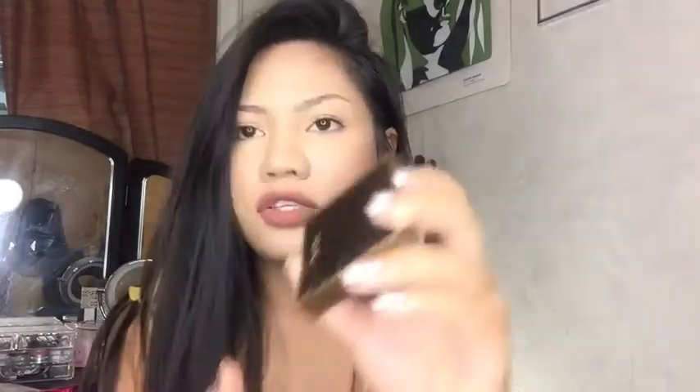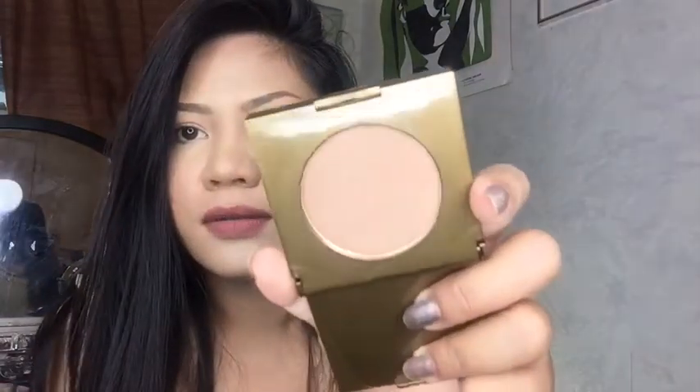The next product I got is the Tarte Park Avenue Princess. It's not sealed, which is really weird. It's an Amazon Clay Waterproof Bronzer. Let me swatch it — that is pretty. It's not too blinding, I mean it is a bronzer not a highlighter. It's cute; I'll insert a swatch right here.